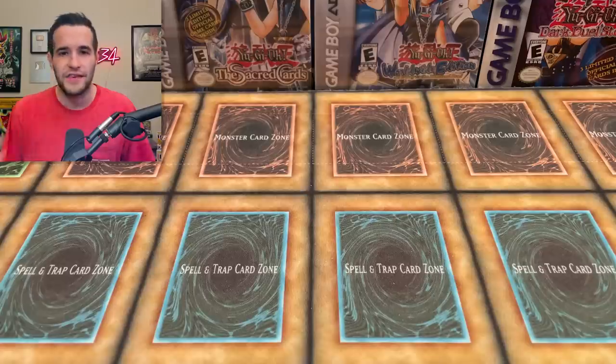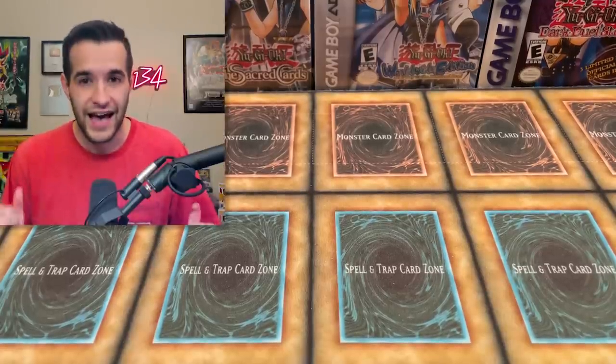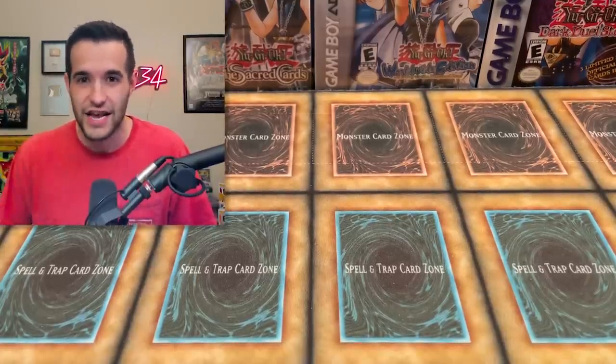A guy hit me up — he saw one of my mystery box videos and asked if I wanted an actually good mystery box. I said yes, of course. So he said he'd send one. That was a few months ago; he got caught up in some stuff, but he sent me a message a couple weeks ago saying he sent the mystery box. So I have it here. He says it's really good and I'm not going to be disappointed.